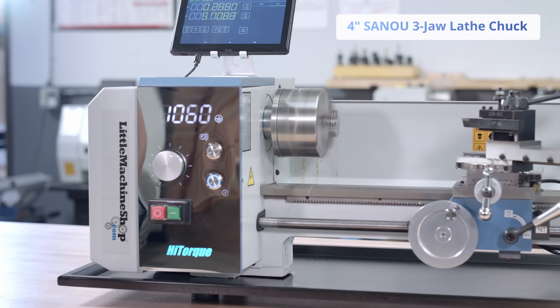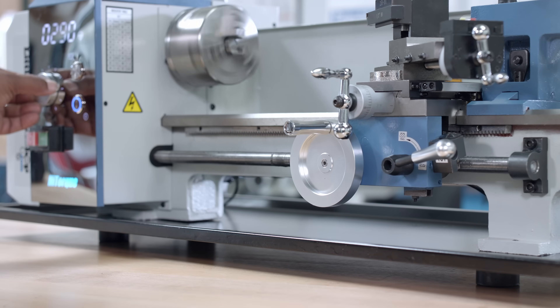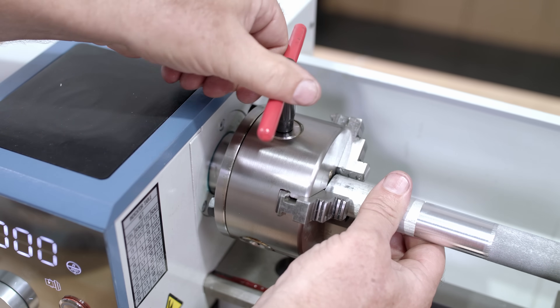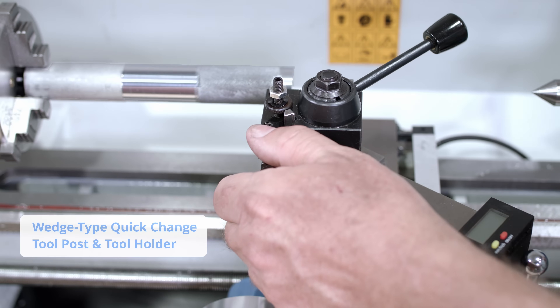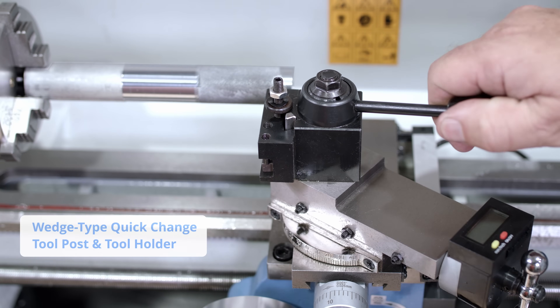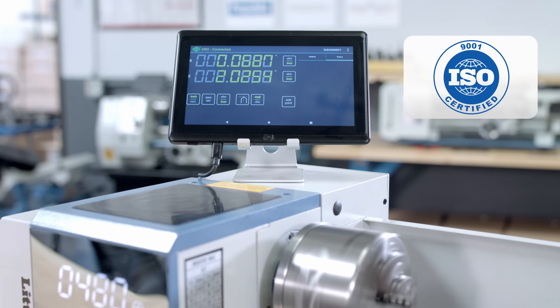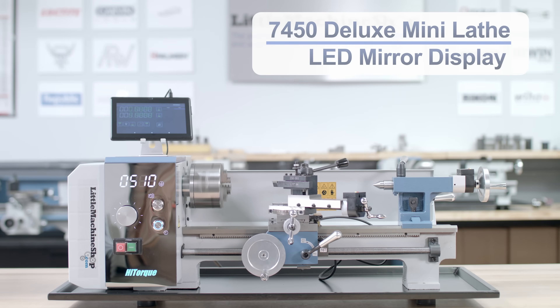The lathe also includes attractive aluminum handwheels and chrome levers. The 7450 Lathe is manufactured by a world leader in metalworking machinery with over 30 years of experience producing some of the biggest tool brands in the world.